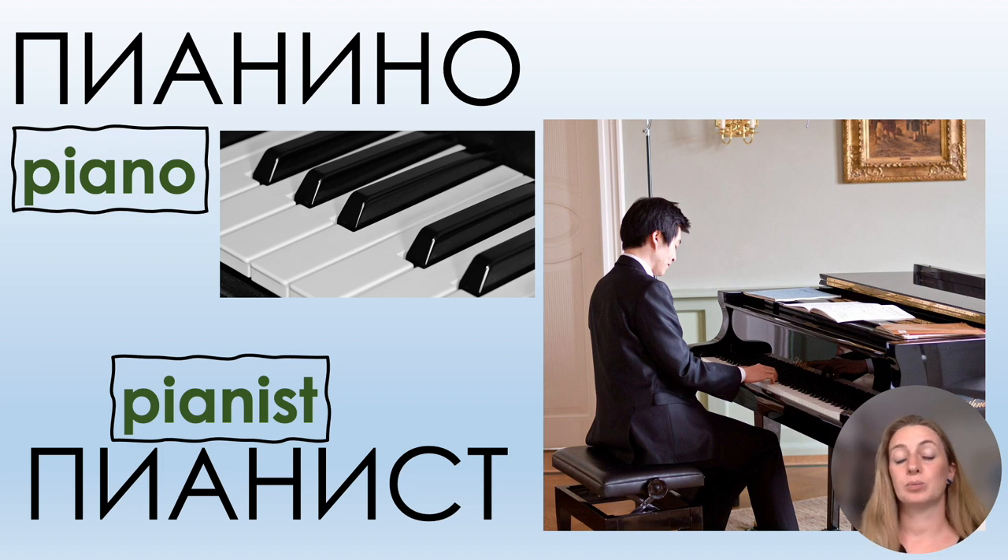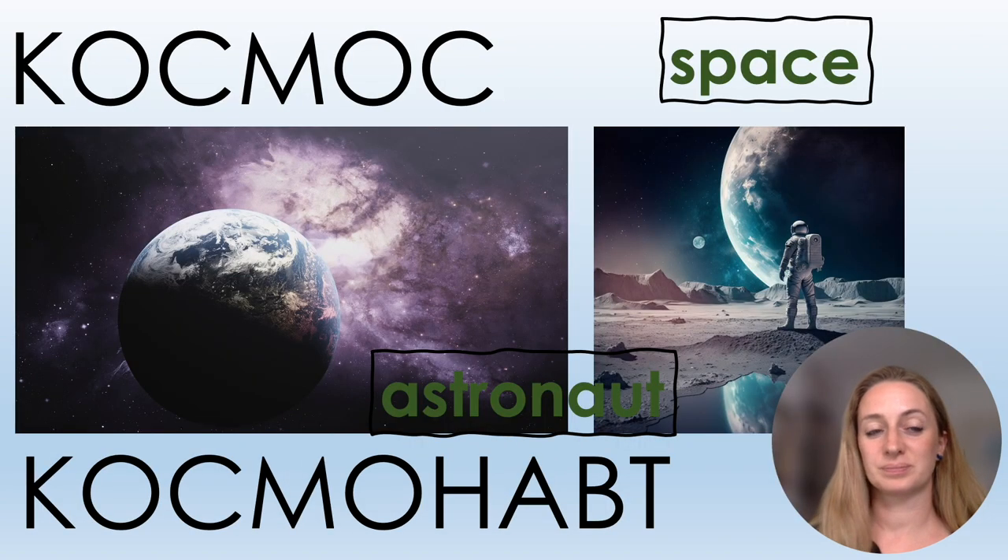ПИАНИНО, ПИАНИСТ. КОСМОС — one О is not stressed so we say КОСМАС. And КОСМОНАВТ — both О sounds are not stressed, so you say АА three times: КОСМОНАВТ.